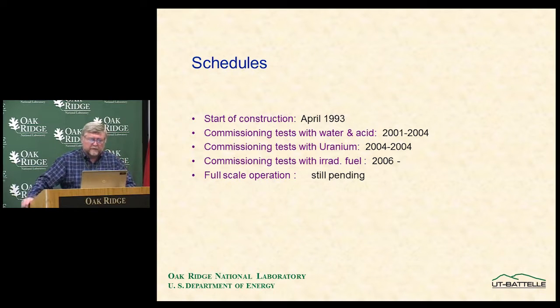Construction first started in 1993. Full-scale operation is still pending, partly because of the Fukushima problem. Commissioning with irradiated fuel finally began in 2006. This illustrates the time involved in design and construction and in implementing the safeguards system.